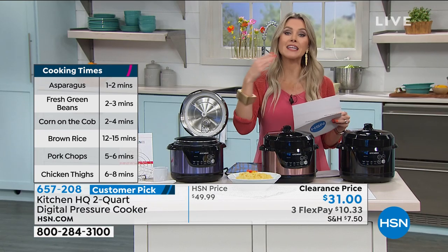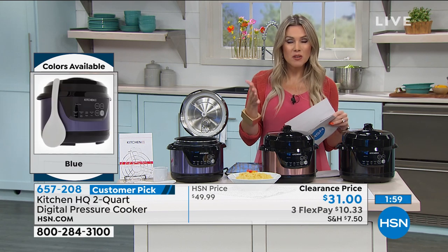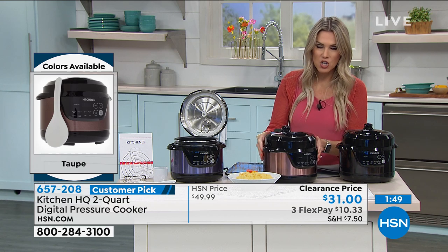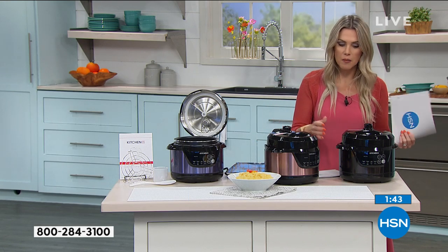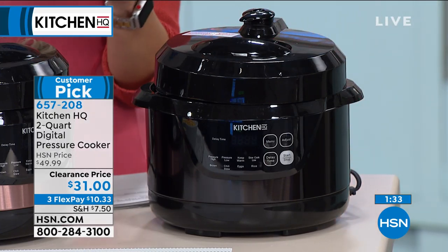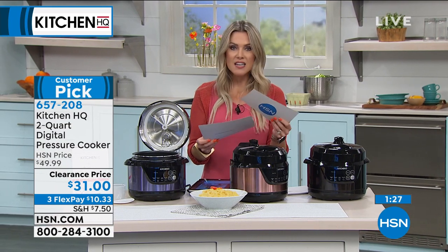Clearance does not mean final sale — we are extending our return policy to 90 days instead of 30. You can literally cook breakfast, lunch, dinner, and dessert for the entire family until mid-August before deciding if pressure cooking is right for you. The Taupe color has a coppery rose-gold metallic finish — really pretty and totally countertop-friendly. The Black is also available. There are nearly 200 reviews — people say it's easy to use, it's fast, and reviewers love it. One reviewer said they'd never cooked corn on the cob so fast and delicious — just in time for July 4th.